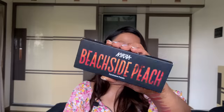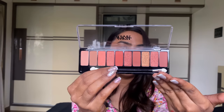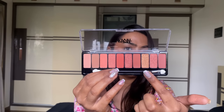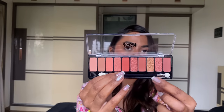Apart from that, an eyeshadow palette — one of their older launches — the Beachside Peach Eyeshadow Palette. It has a beautiful selection of colors. If you're a beginner you can definitely try this palette. It has beautiful warm tones — perfect for wedding season, with nudes, browns, transition pinks, corals, and rose gold metallic shades.